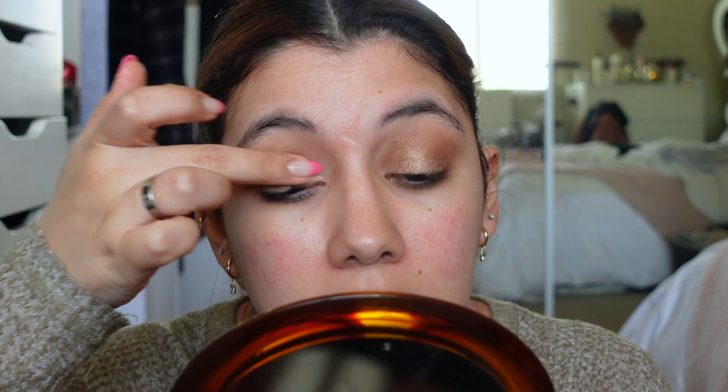Taking the other shimmer on a different finger — that one's a lot smoother — and placing it on the inner part just to brighten things a little bit.